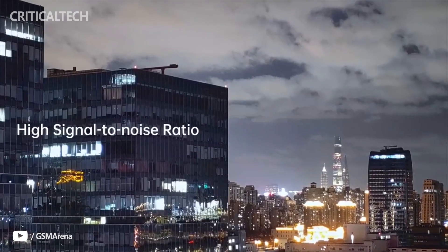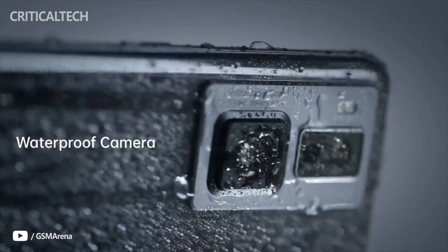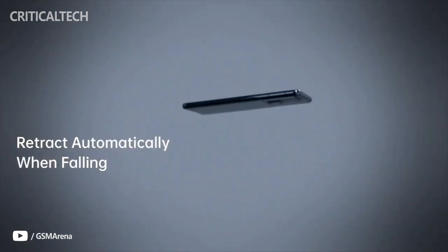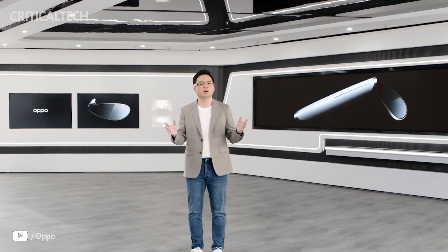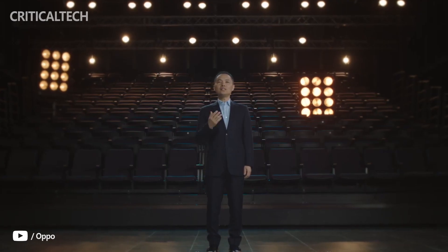As for the use case of a moving sensor, it allows for more distance between the sensor and the actual lens. The 50-millimeter equivalent module offers 2x optical zoom, which captures more detail from the flagship sensor compared to a regular telephoto module.